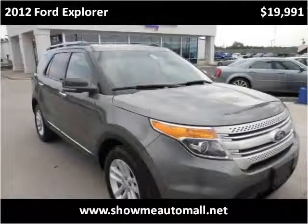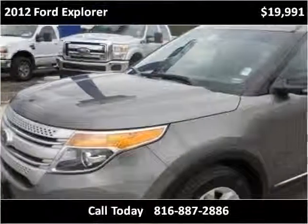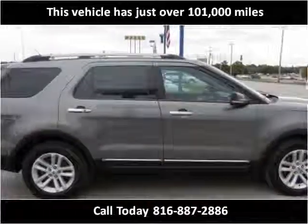This 2012 Ford Explorer is available from ShowMe Auto Mall. This vehicle has just over 101,000 miles.